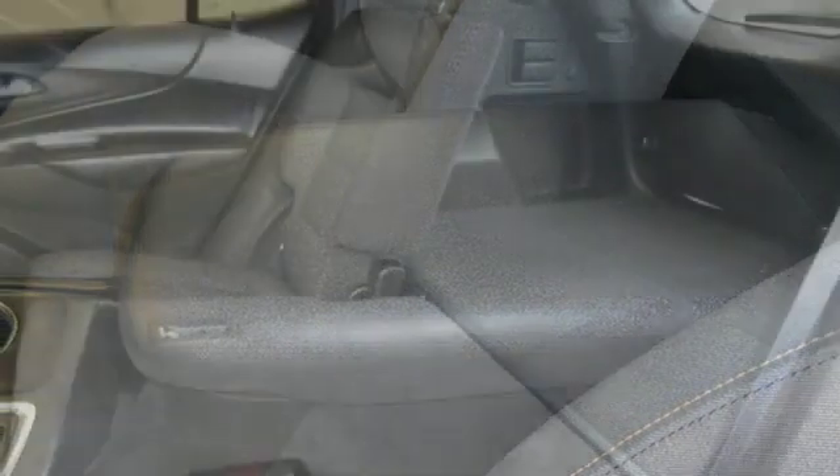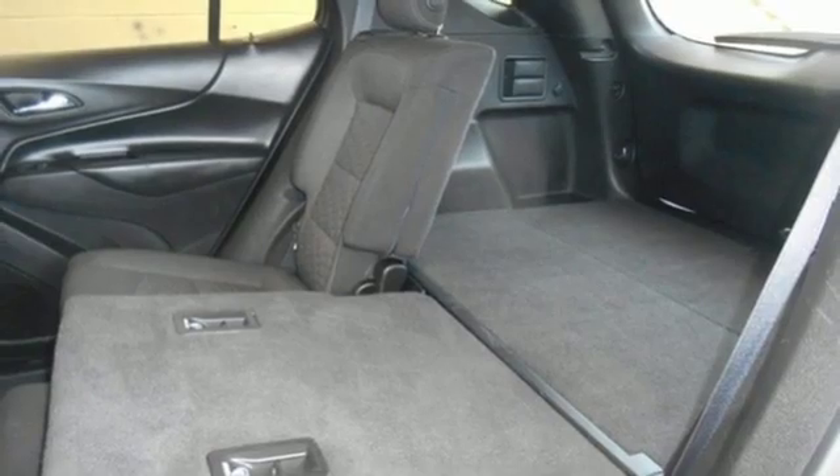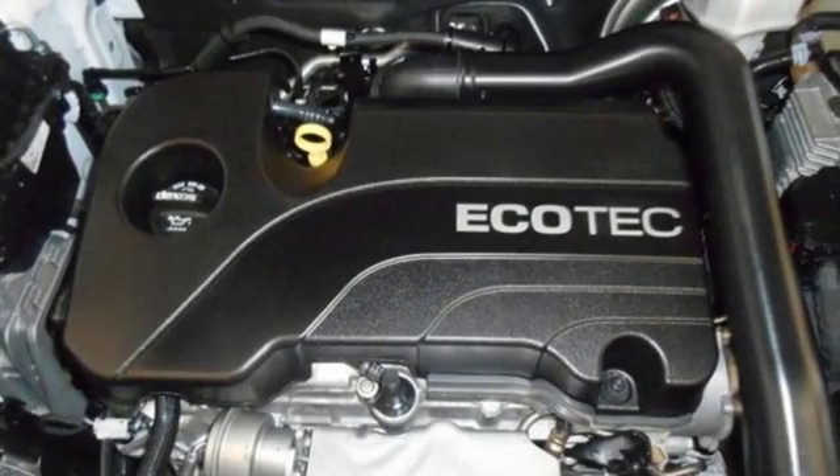Automatic transmission. Active grill shutters. Gas pressurized shocks. And turbo inline 4-cylinder engine.